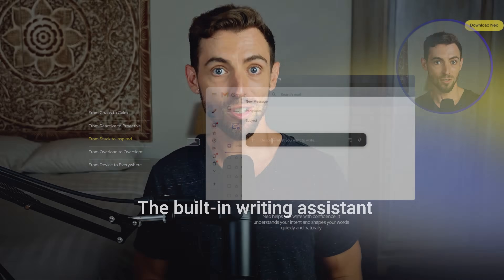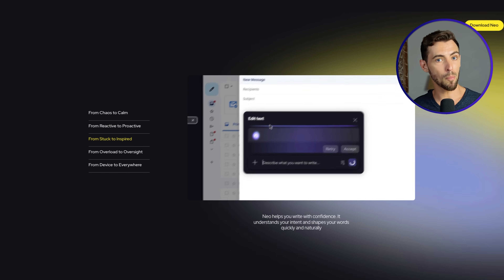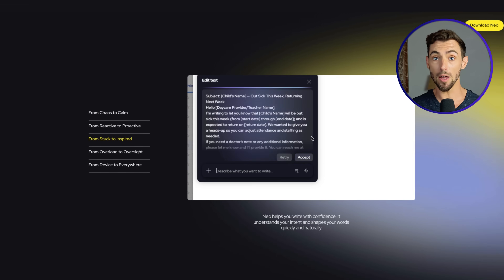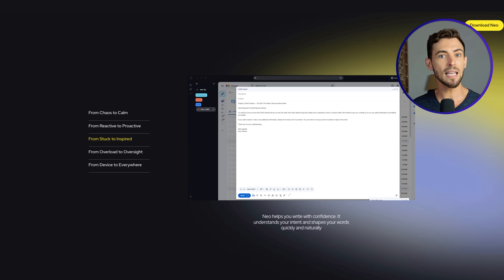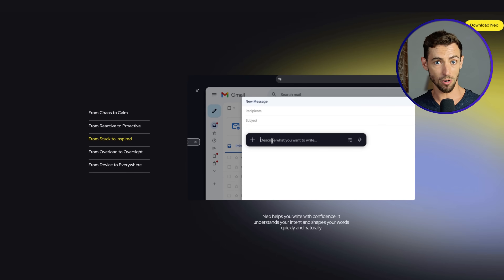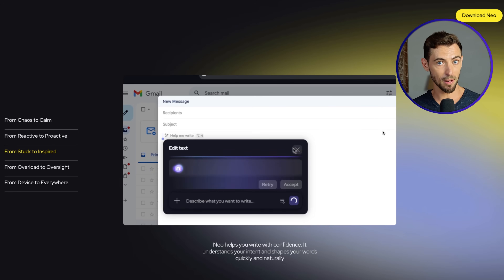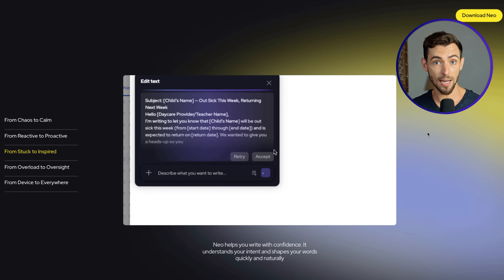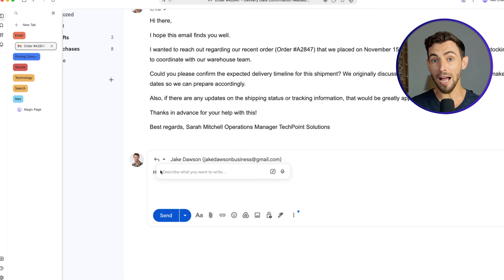Feature number four is the built-in writing assistant. Picture this: you're replying to a client email. Normally you'd stop what you're doing, open ChatGPT in another tab, type a prompt, copy it, paste it back in your email tab, and clean it up so it doesn't sound like a robot wrote it. We've all done it. But with Neo, you don't need to leave the box you're typing in. You start typing into any text field — Gmail, LinkedIn, Facebook, whatever — and a little icon pops up.